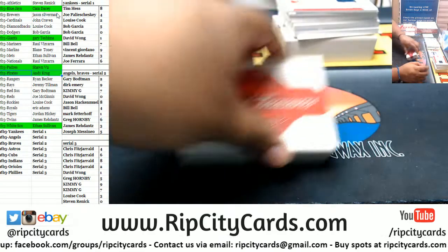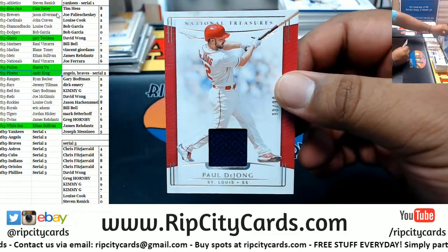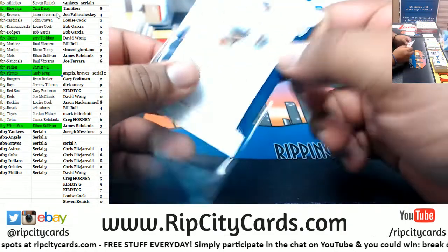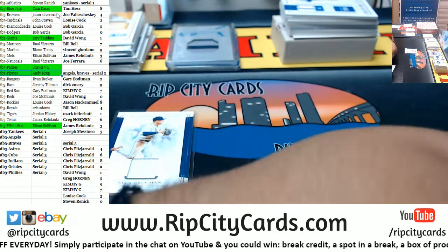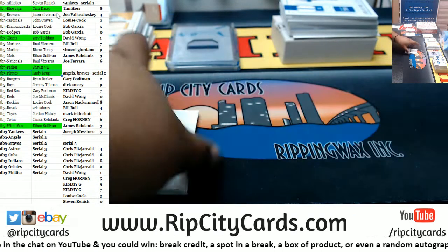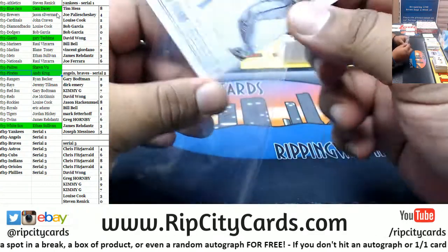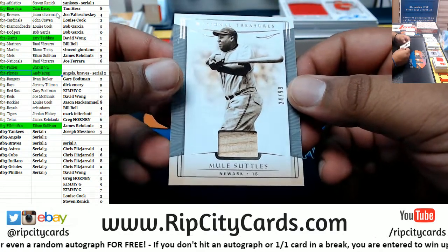There's a redemption in there. We got Paul DeJong to 99 Cardinals relic. Alex Bregman to 99 Astros — that's a filler team so that goes to the one spot — the one spot would be David. For the Milwaukee Brewers — to 1099 Paul Molitor relic. To 1099 for Newark Mule Suttles.